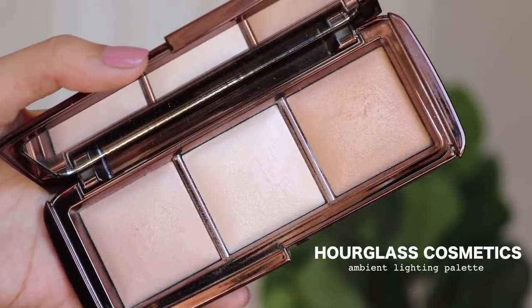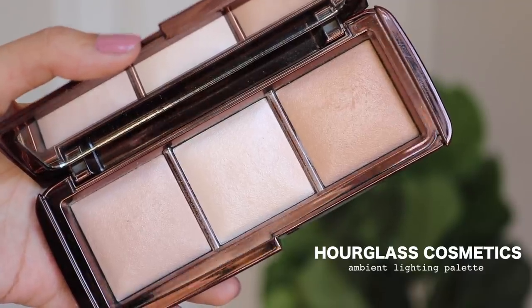Moving along to my number 4 spot — this is the Hourglass Ambient Lighting Palette. I don't know if they still sell this palette specifically, but you can get all three individually in their own single pan. This is the highlighter I will use when I have more of a natural look, or when I'm going to work and just want a little bit of a glow that's not too in-your-face — it's work appropriate. Hourglass is not affordable, but it's such a beautiful, luxe brand. It literally looks like you're glowing from within; I just mix all of them together and put them on my face.